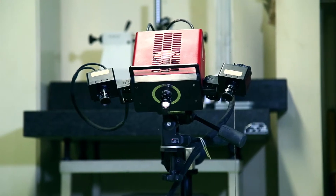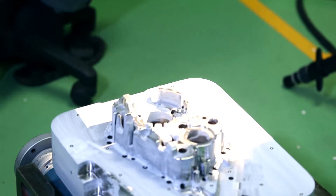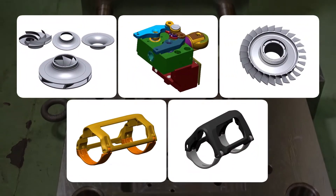Reverse engineering through a state-of-the-art 3D scanner makes it possible to bring the actual dimensions of a physical part into the virtual world, allowing maximum accuracy in complex geometries.